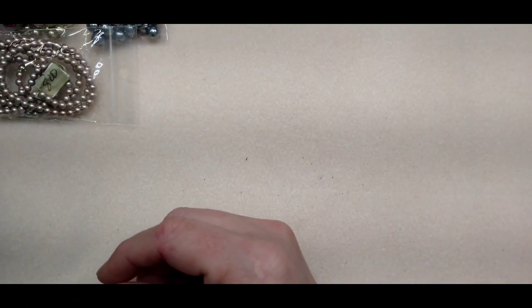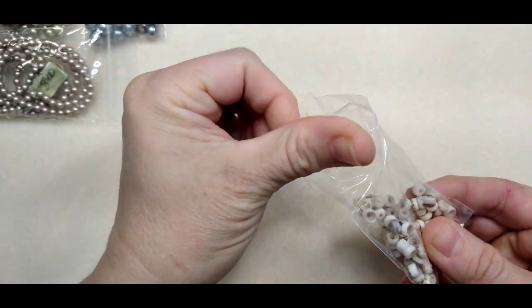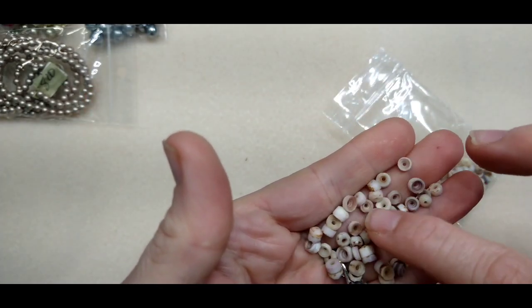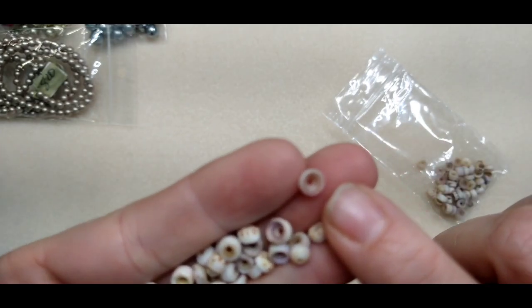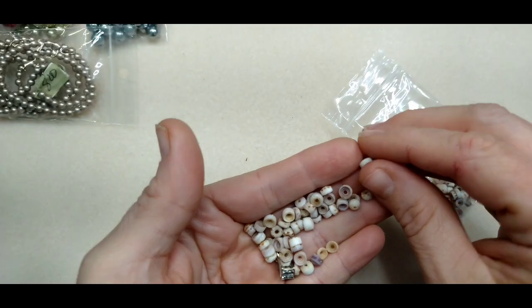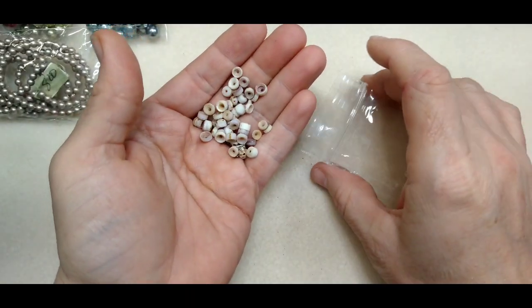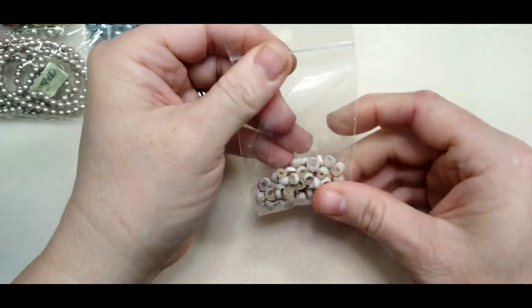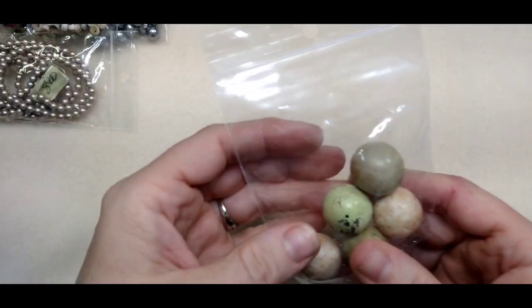That's about it for the pearls. Then there are these — help me out if you know what they are. Are they bone? They look like little pieces of bone or vertebrae. I think they're bone, but you guys tell me if you know. Maybe they're pieces of shell — I couldn't really tell, but I thought they were really cool.